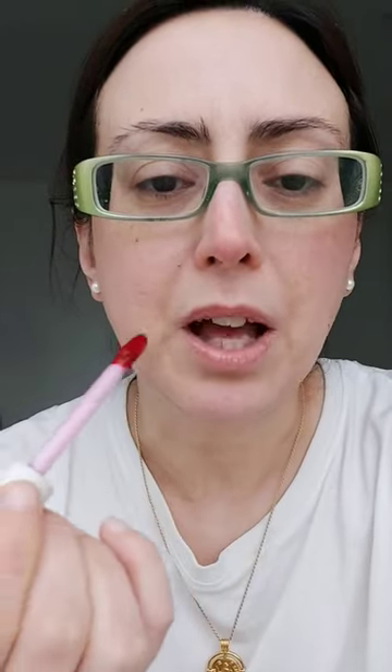I dot my lips and apply with my fingers. I look like a clown! This color gets matte in a matter of seconds. Then I want to create a new color and just tone down the redness.